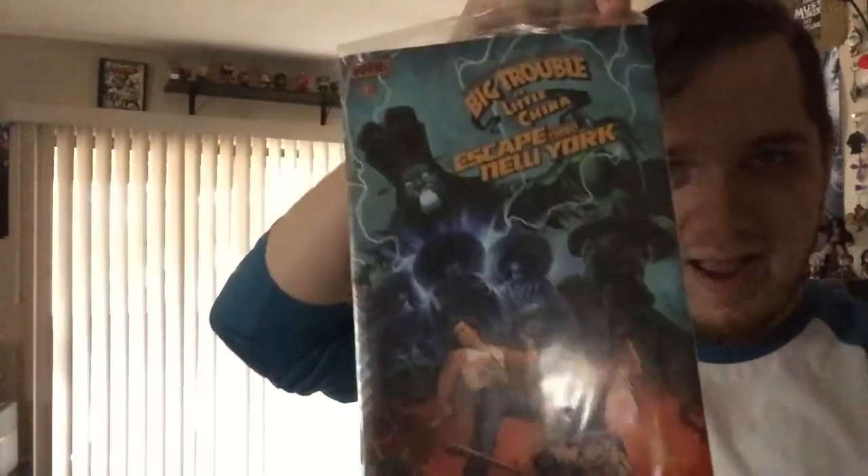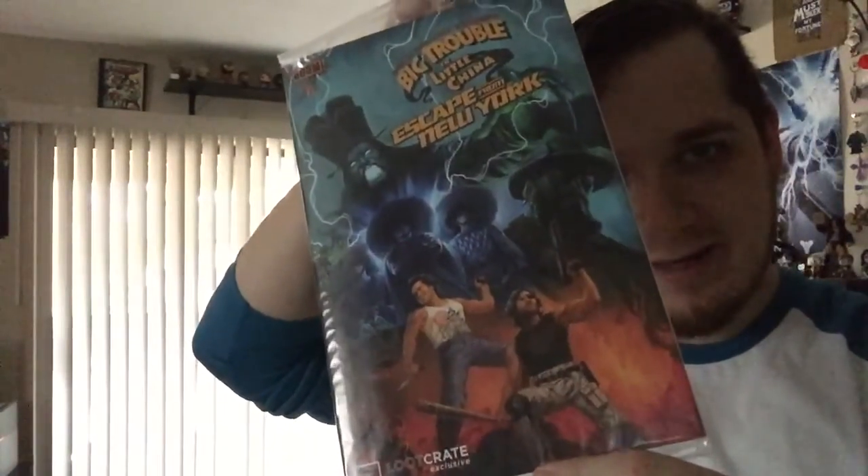Alright, and it looks like we got an exclusive Loot Crate comic book — one of six — Big Trouble in Little China. Talk about a throwback! If you've ever seen that movie, that's pretty wicked. I like that.